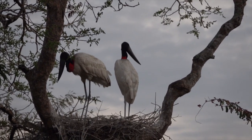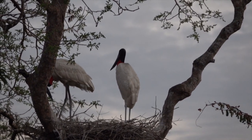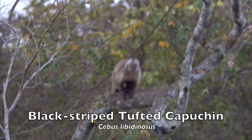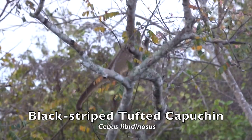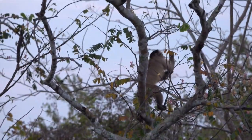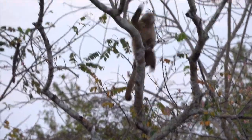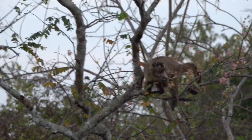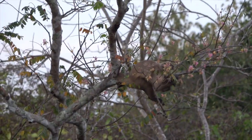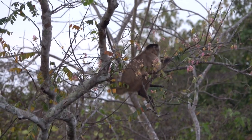We see a Jabiru pair on their nest. The black-striped capuchin, also known as the bearded capuchin, is a capuchin monkey from South America. It was the first non-primate in which tool usage was documented in the wild, as individuals have been seen cracking nuts by placing them on a stone anvil while hitting them with another large stone. Adaptations to carrying large stones and fruit include strengthened back and leg muscles that permit the monkey to walk on its hind legs while carrying stones.